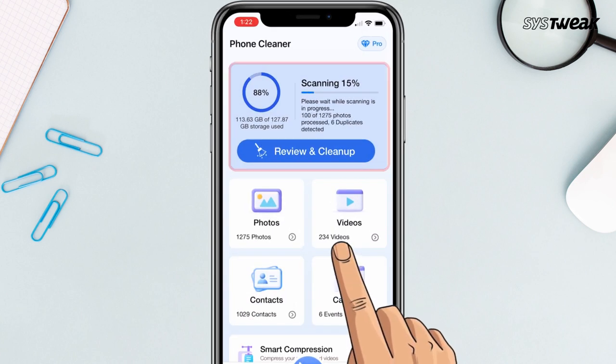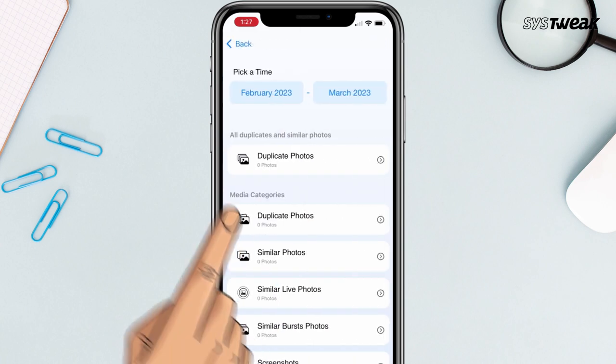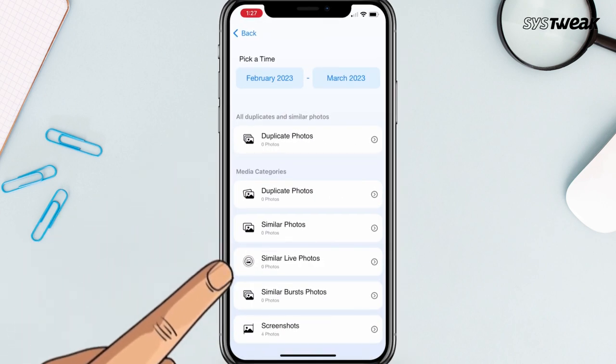The app will scan your phone to declutter storage space. You'll get an option to deep clean to remove duplicates and similar-looking photos and videos.